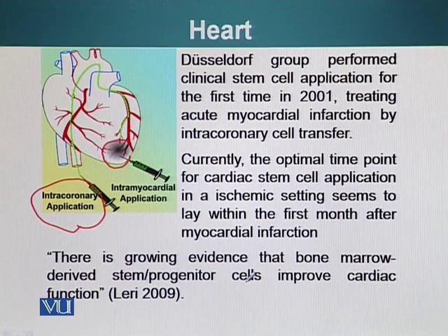There is growing evidence that bone marrow-derived stem cells can improve cardiac function. Many different groups have performed experiments using adult stem cells to repair damaged heart tissue. There is still debate about the best technique and timing, but a common theme across many studies is that adult stem cells derived from bone marrow can actually repair the damaged heart.